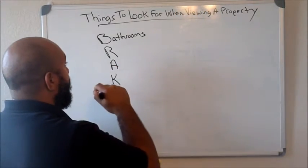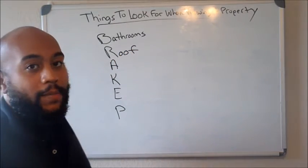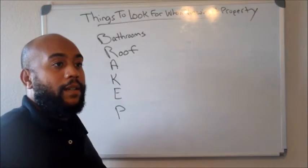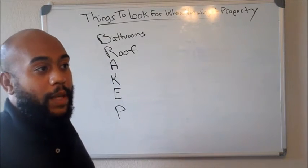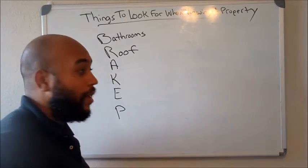Moving on to the R — the R is the roof. You want to make sure the roof is good, or if it's nice, then that's definitely going to be a good negotiating tool, because people know that roofs aren't cheap. So you can go ahead and knock them down and be able to get a better deal if the roof does indeed need replacing.